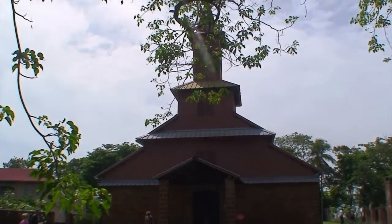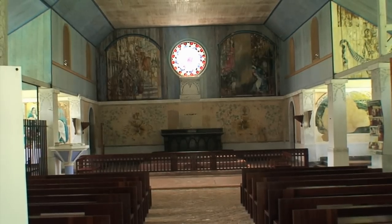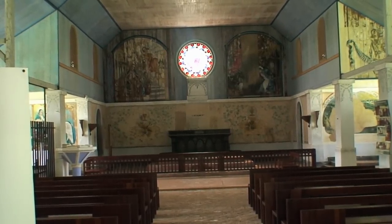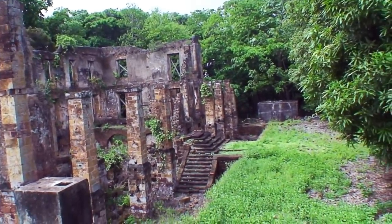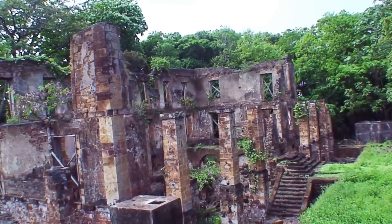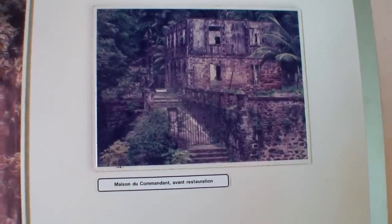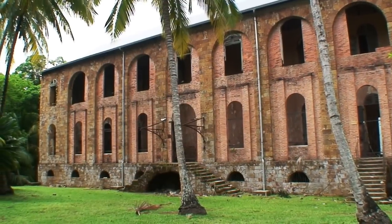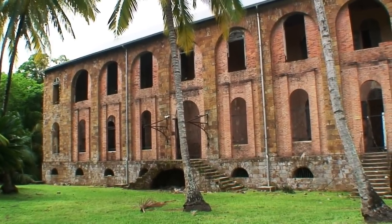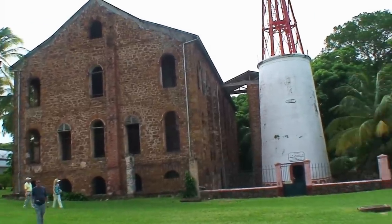So this is the church of the penal colony — here's the inside of the church. There's not much left of this next building and I'm not sure what it was, but the picture shows it's the house of the commandant or warden. This structure here is the hospital or infirmary, and that's the infirmary and the lighthouse.